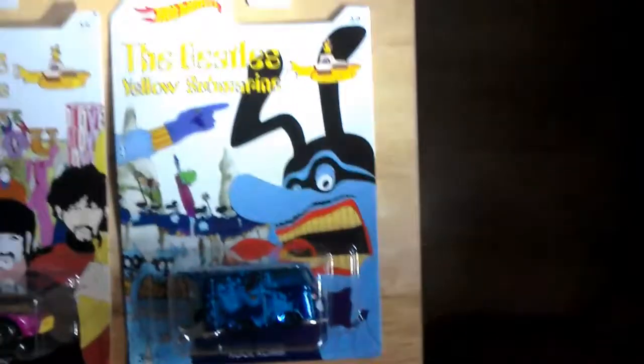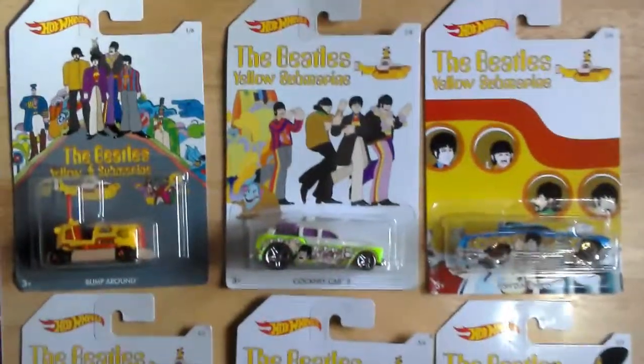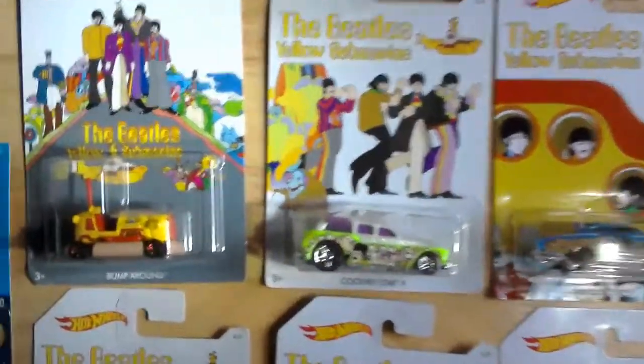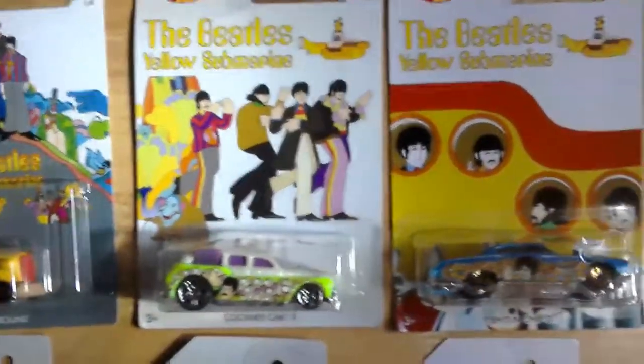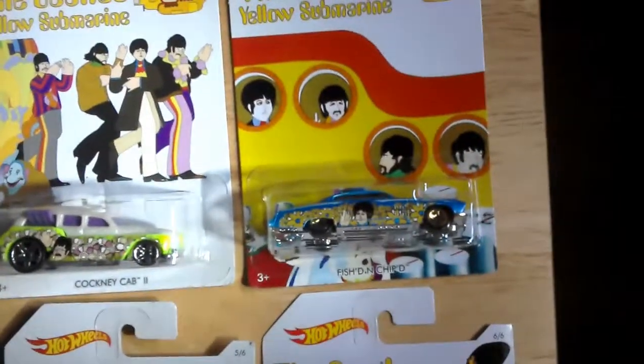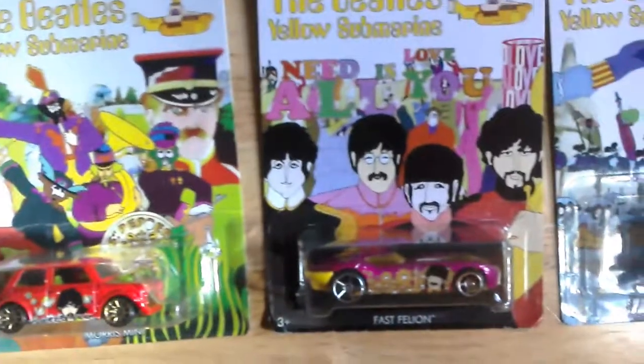So we've got all six of the Beatles Yellow Submarine Hot Wheels, which are Bump Around, Cockney Cab, Fish and Chipped, Morris Minor, Vast Felon, and the new Cool Combi — which looks really good.